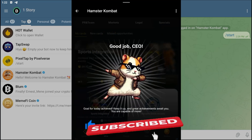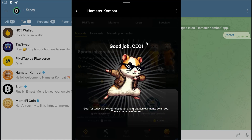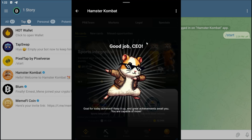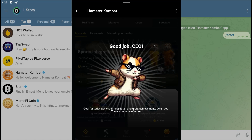That's it for today's combo. Make sure you come back tomorrow and check for another daily combo video for Hamster Kombat. I'll see you guys tomorrow — bye for now!